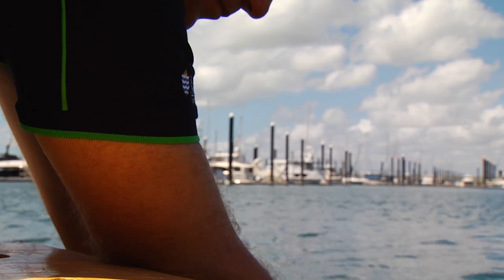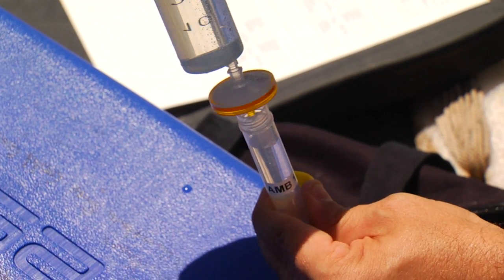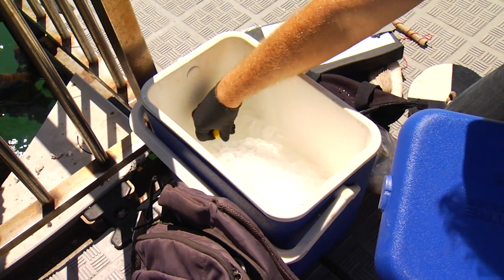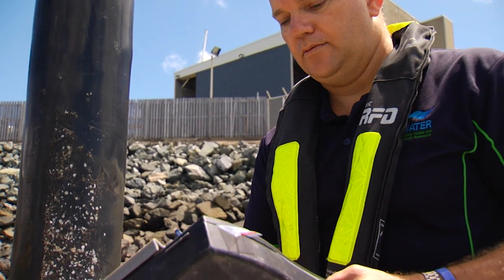We're taking samples of water from the marine environment and taking that information back to laboratories for analysis. We're measuring things like nutrients and other things that are important to fish and coral, like oxygen levels and temperature. There's a range of things all coming together as part of this program — we've got some really good long term time series information that we can start to understand.